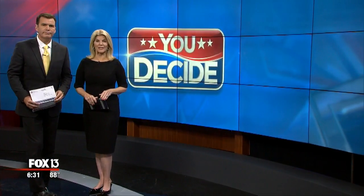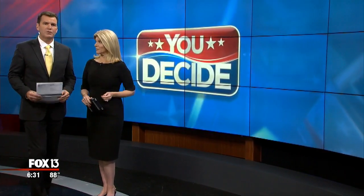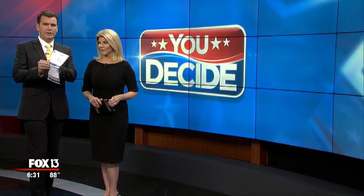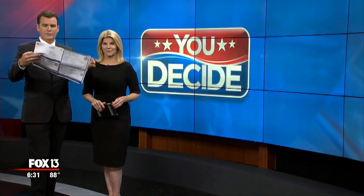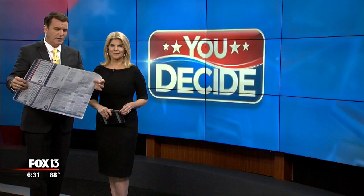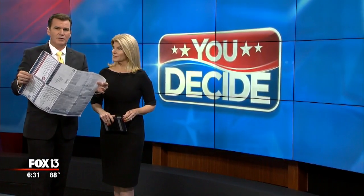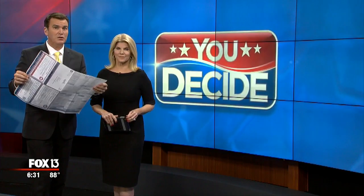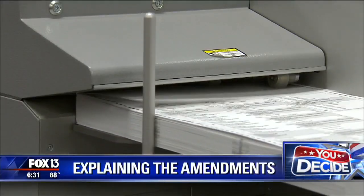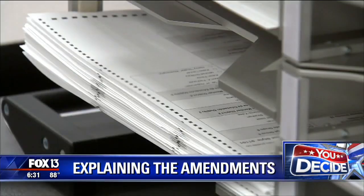Election Day is approaching fast. In fact, it is already underway for those of you who vote by mail. Have you seen this year's ballot? It's a long one and it's incredibly intimidating — we get that. There are a dozen amendments on here for you, and that's just the state amendments. It clearly requires a lot of reading, and the fine print is not always so easy to understand. So tonight, we're going to try to help you by explaining all 12 of these, and we're going to take them in order.